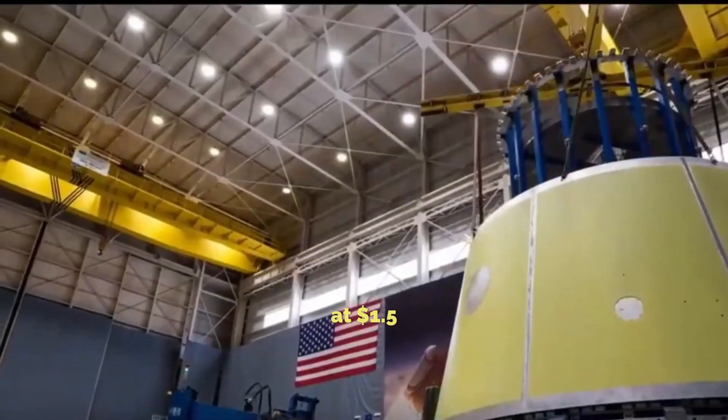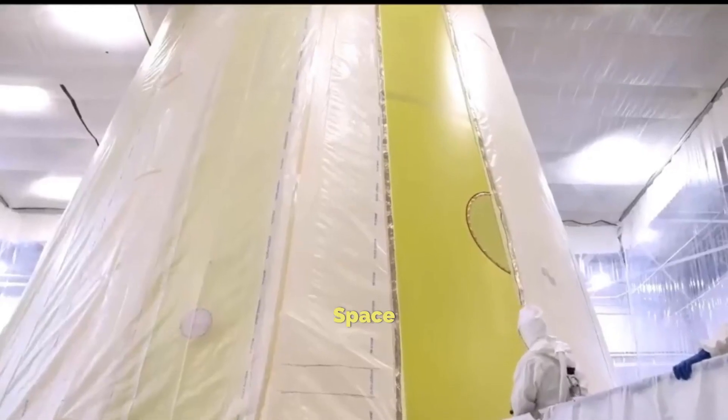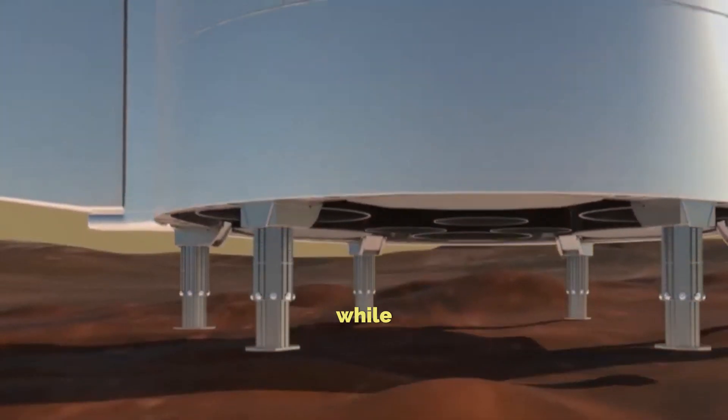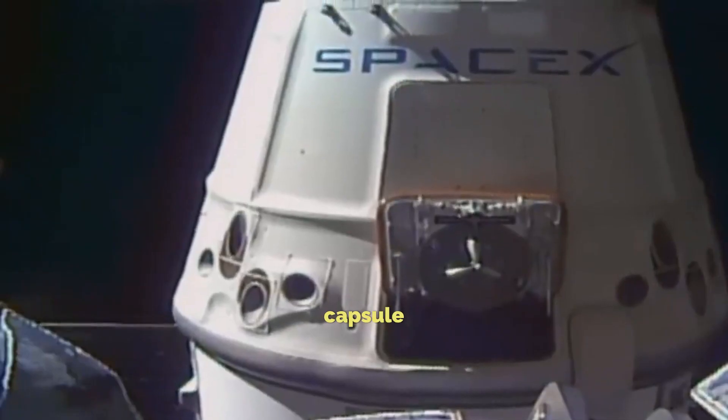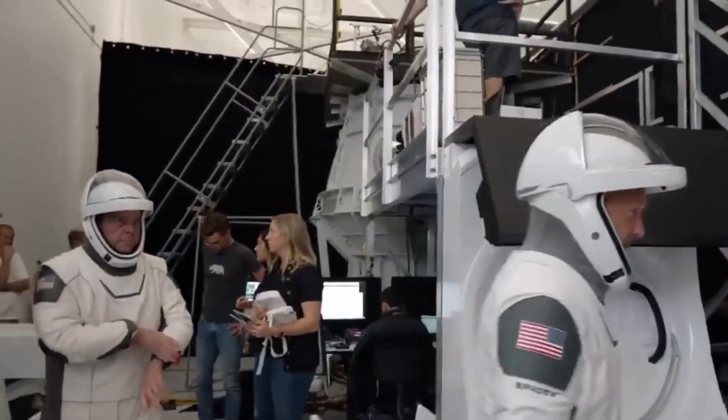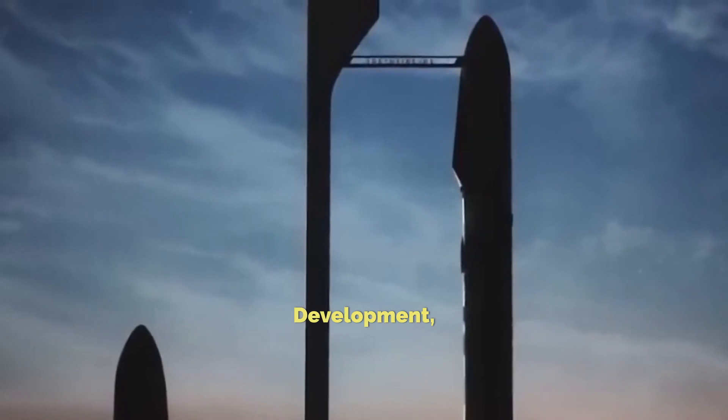This program, valued at $1.5 billion, sees SpaceX aiding NASA in developing a lunar landing system. While SpaceX's Dragon 2 capsule currently shuttles astronauts to and from the International Space Station, the spotlight remains on the Starship spacecraft's development.